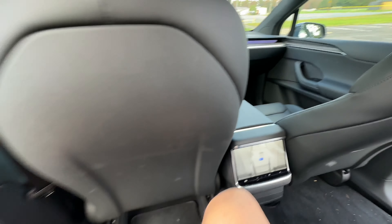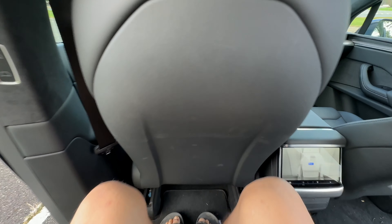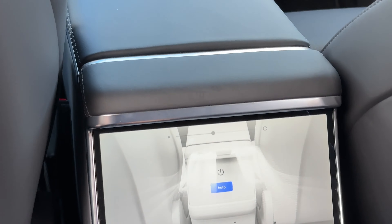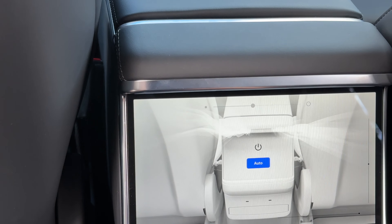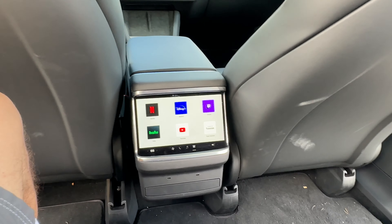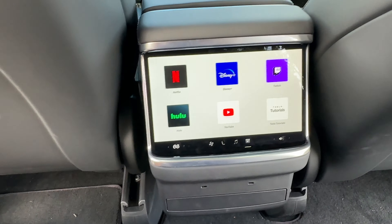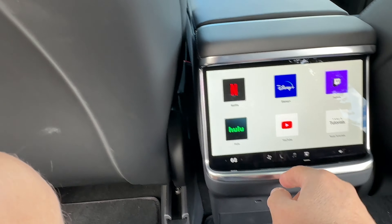I'm six foot two, my seat is set to the same position, and look how much room I have — plenty of room. Also, for those who have kids, you have a full screen here to adjust pretty much anything. On many of my trips with children it was always 'Dad, can you make it hotter, make it colder.' For those with subscriptions to Netflix, Disney, Twitch, Hulu, or YouTube, you have access to those here.